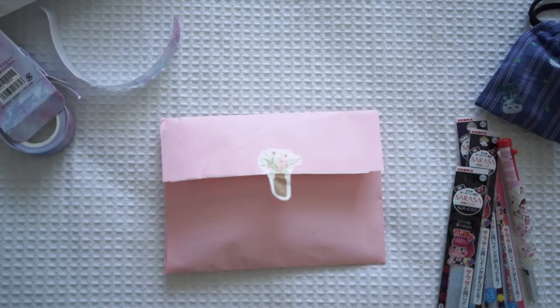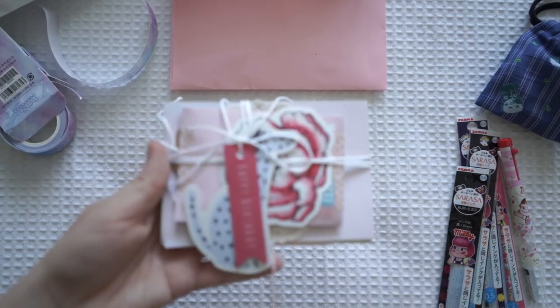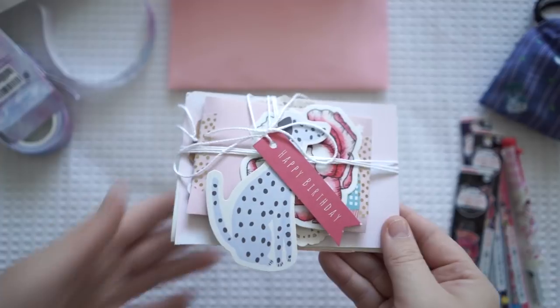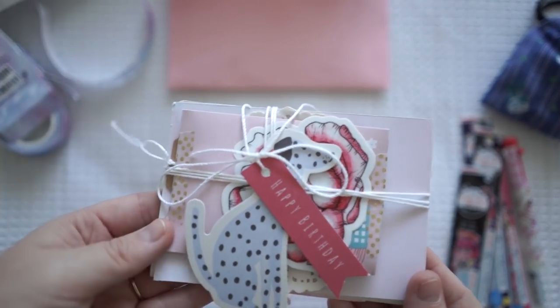Now we've got this pocket full of goodies. Look how cute - it's all tied up so nicely. It says 'happy birthday' on this - when did I receive this? This must have been sent before my birthday. Oh, thank you so much, these are birthday gifts. I love these.